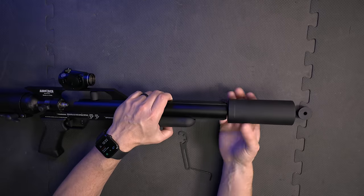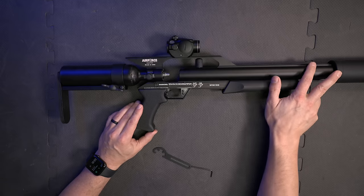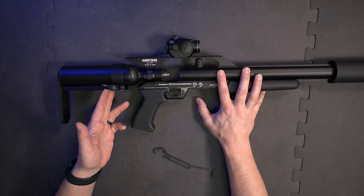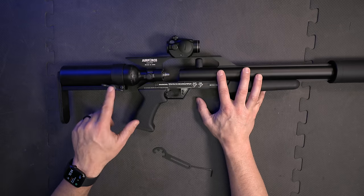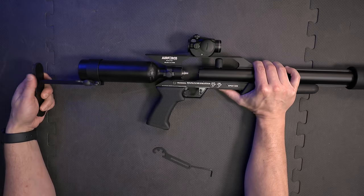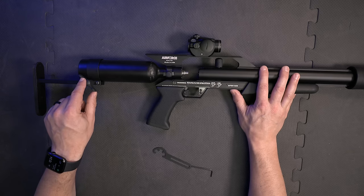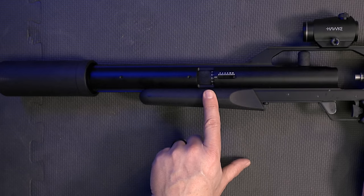It just quickly threads in and then seats nice and tight on the end of the frame. As cool as the moderator is, I think the coolest thing from the Air Gun Depot / Air Force collaboration is this adjustable stock. It looks very much like the stocks already on Air Force air guns, but it has this extension piece and this thumb wheel. You just loosen it a couple of turns, slide it to whatever length you want, and tighten it back down. I think you're going to find these available separately so you can upgrade any Air Force air gun to this adjustable stock.